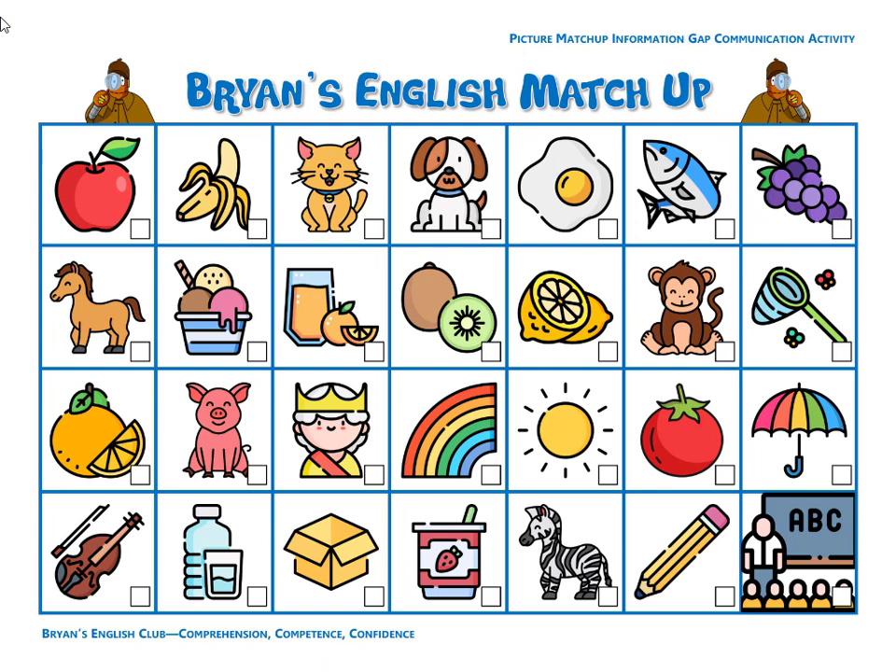Number one, it is a monkey. The monkey is happy. It's a happy brown monkey.